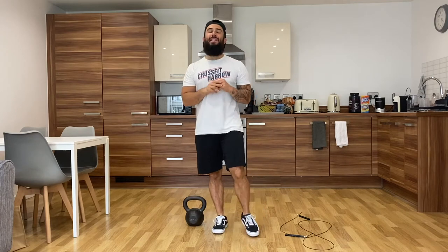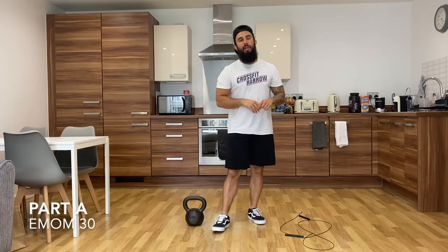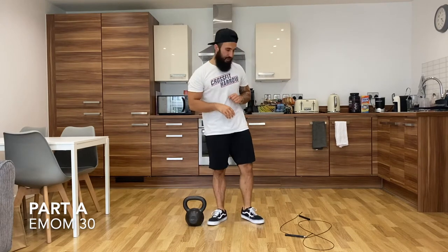Daily dose of home workout number 27. Today is an EMOM 30, so we're going to work every minute on the minute for 30 minutes. Movement number one is going to be 50 doubles.